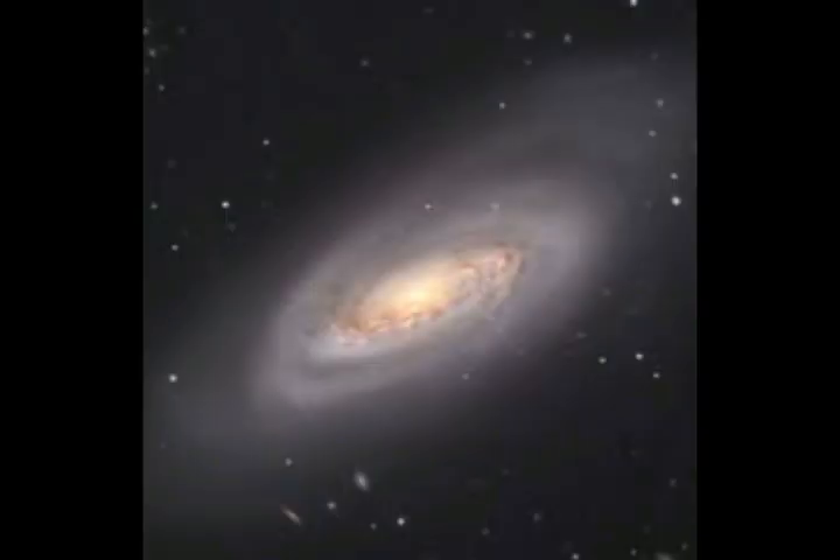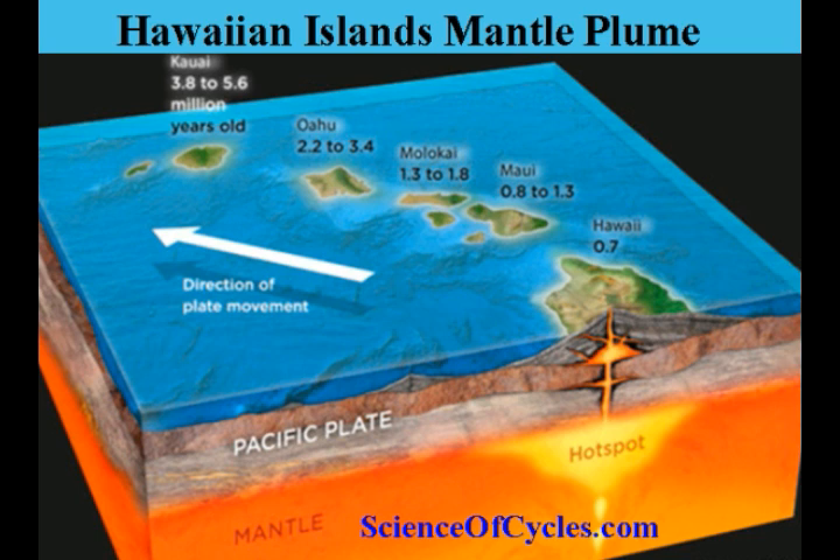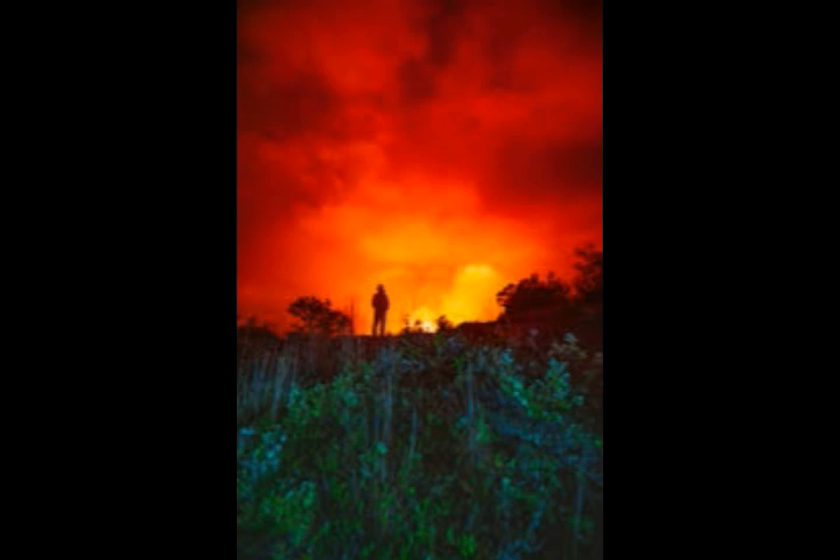This map shows the hotspot right under the big island of Hawaii. The new island will be built at Loihi. Time estimates for the summit to reach the sea surface range from another 10,000 to 100,000 years, according to Volcano Discovery and the Loihi Seamount Hawaiian Volcano Observatory.